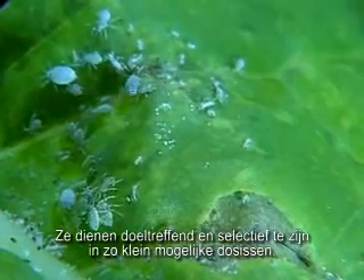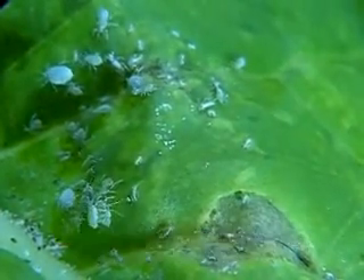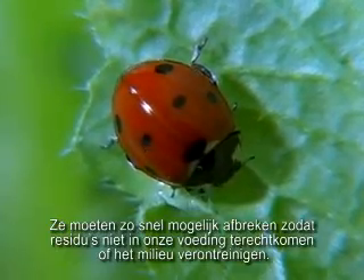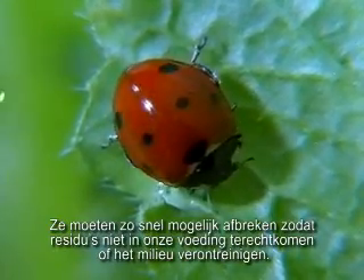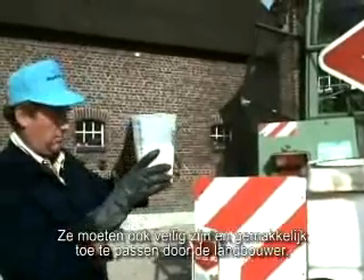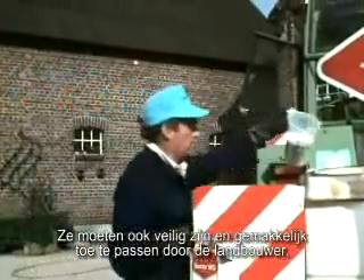Ideally, they must be effective and selective in the smallest possible doses. They must eliminate pests and protect beneficial creatures. They must decompose as quickly as possible, so that residues don't turn up in our food or pollute the environment. They must also be safe and easy for the farmer to apply.